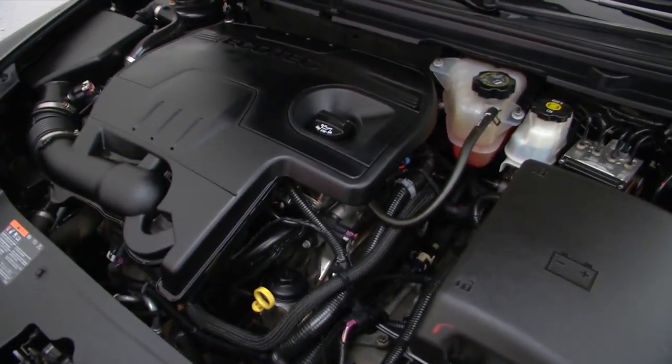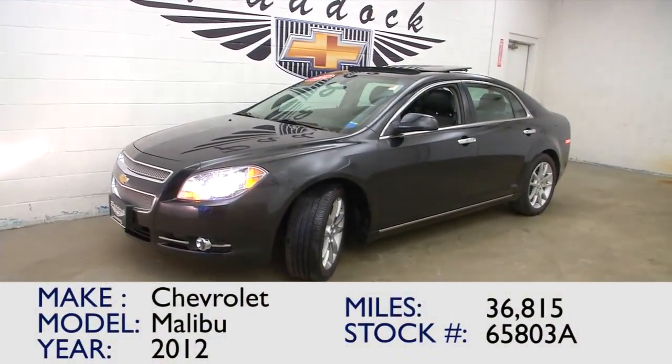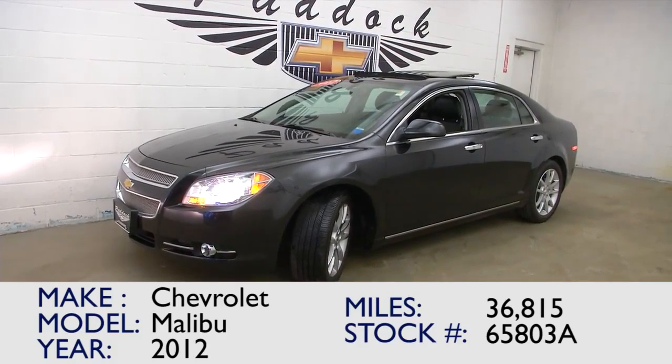Listen to that Malibu run. This one won't be here long — we've only had it a couple of days. Just got it back from detail and it looks great, sounds great. If you're interested, give us a call at 876-0945.